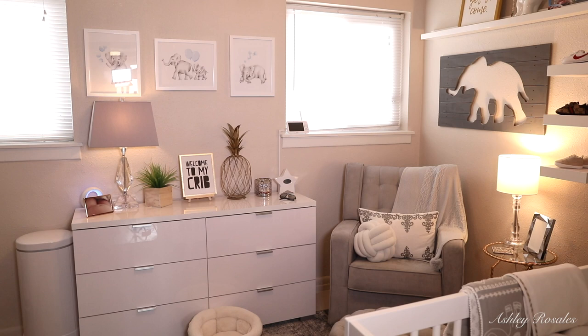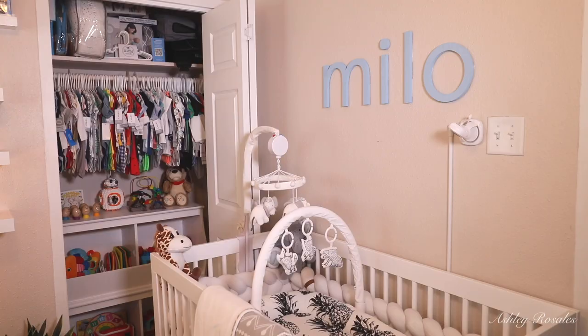So this is the entrance to Milo's room. Straight ahead is his dresser, and to the right of that is his rocking chair. Also on the right is his crib and his first closet, and on the left side is his changing table, another pretty decent-size closet, and his bookshelf. We wanted to put his crib here because we didn't want it by the window — it does get pretty hot here in El Paso, especially in the summertime.